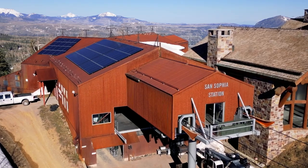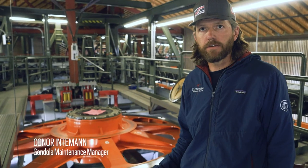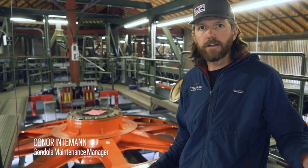We're up here at San Sophia Station, top of the gondola. Behind me here is the drive bull wheel for the Telluride side, section one of the gondola.